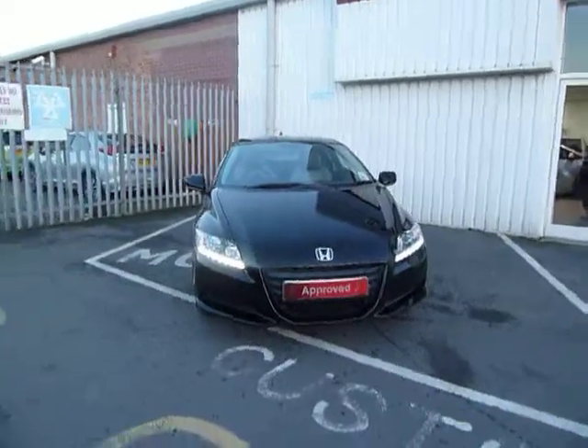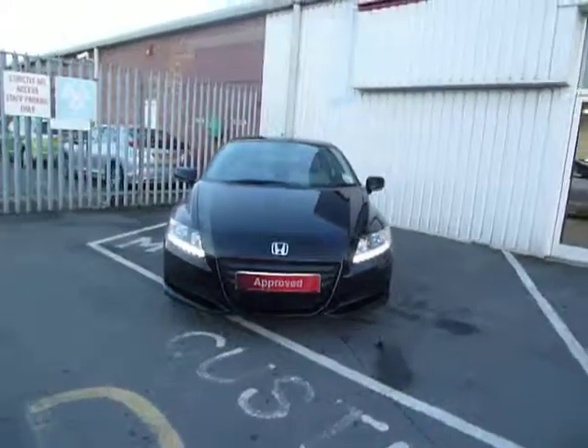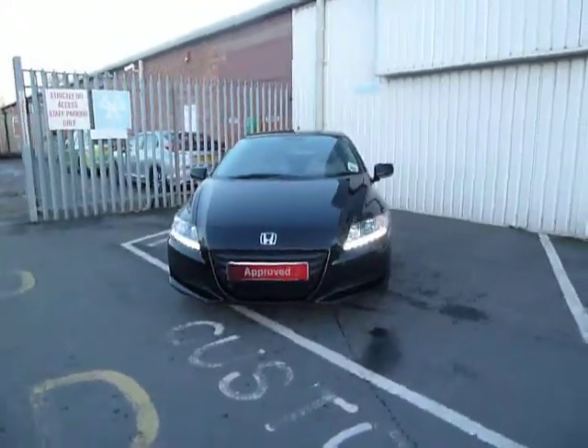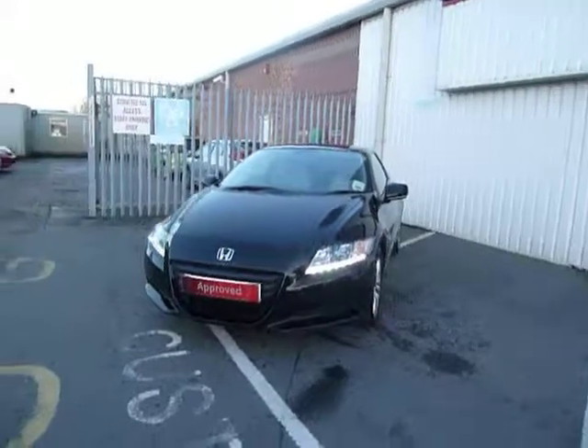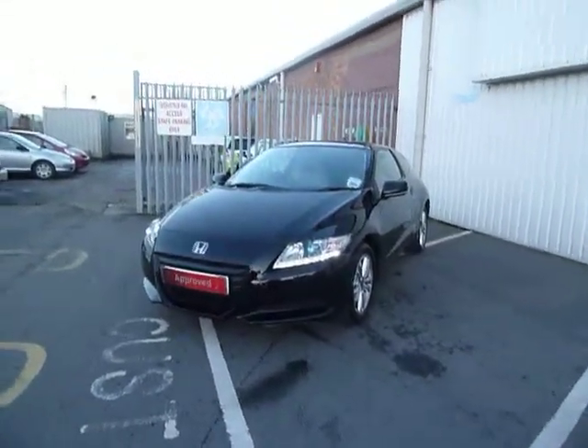This is JT Hughes over in Shrewsbury. This is the CRZ — it's actually my first demonstrator car in the other CRZ versions. Sold to a local chap who has now changed for another car, another Honda of course.